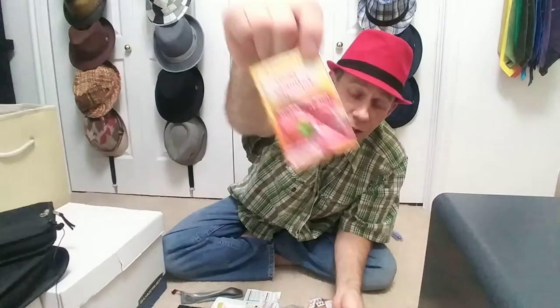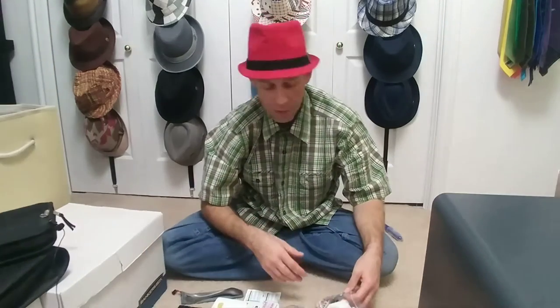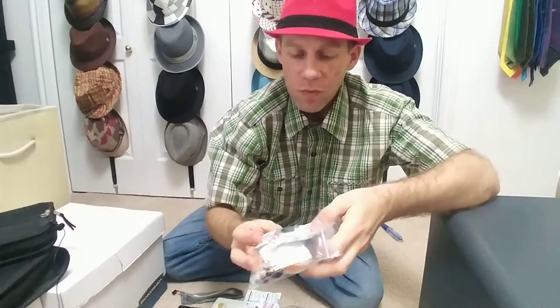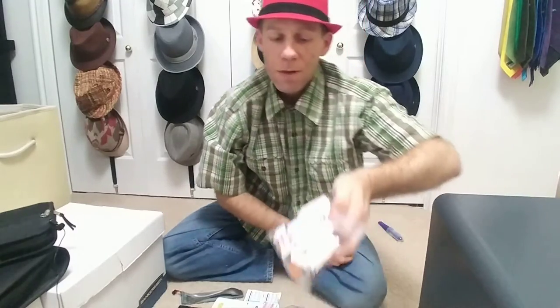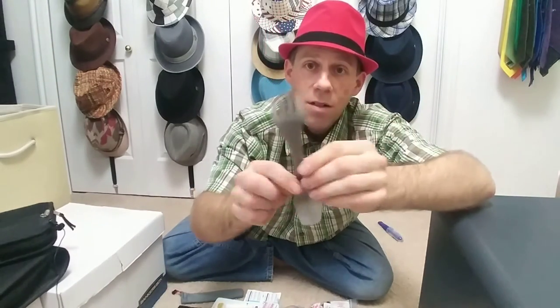Then you got your emergency drink packets. Originally I had some Airborne packets; nowadays they come in tablets. Then you got hard candy — in my experience everyone will like at least one of these: real root beer, butterscotch, or strawberry. For emergency cooking you got salt, pepper, sugar, and maybe some crushed red pepper flakes.